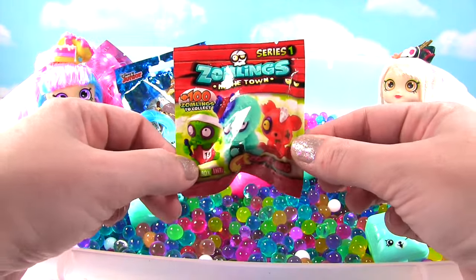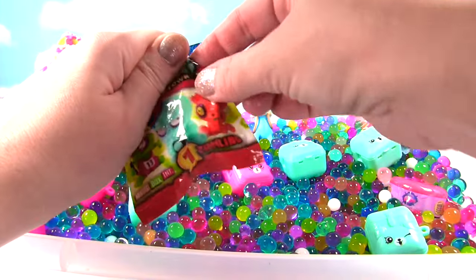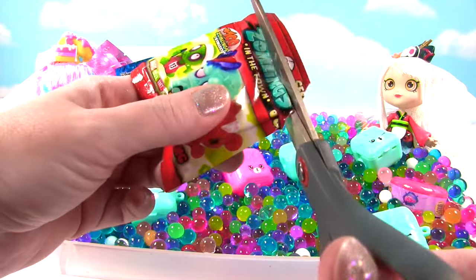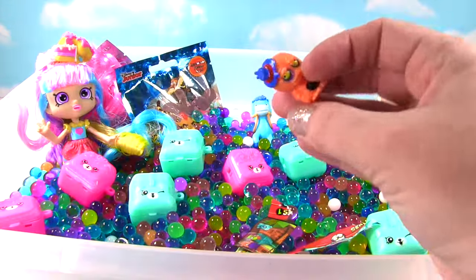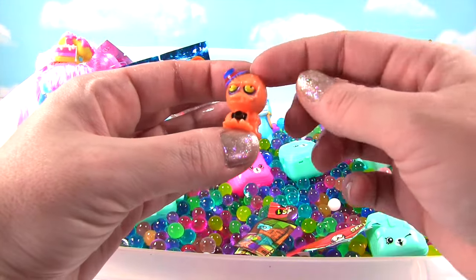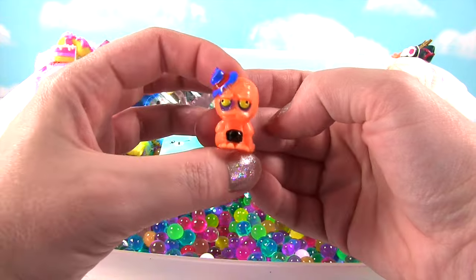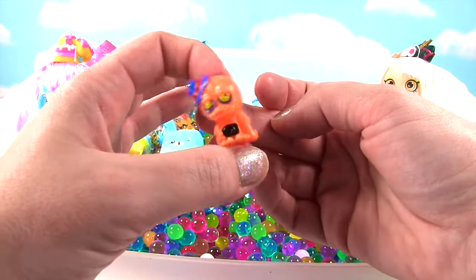Let's open another blind bag — it's Zomblings in the town! Let's see what crazy Zombling we got! These blind bags are getting super slippery from the Orbeez so they're hard to open! I think I need some scissors! Snip, snip, snip! Who's inside? Look at this crazy orange guy with his little blue hat — he has a camera! And I think his name is Clicky! I'm gonna take a picture of you! Crazy Zombling!